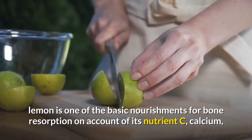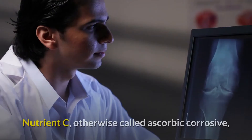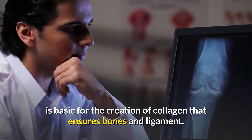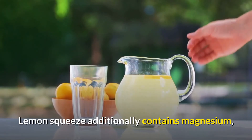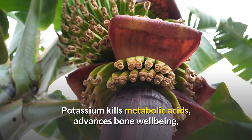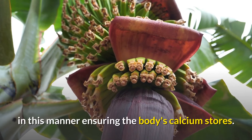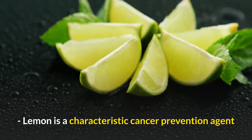In addition to being alkalizing, lemon is one of the essential foods for bone health due to its vitamin C, calcium, magnesium, and potassium content. Vitamin C, also known as ascorbic acid, is essential for the production of collagen that protects bones and cartilage. Lemon juice also contains magnesium, which is vital for the proper absorption of potassium and calcium.